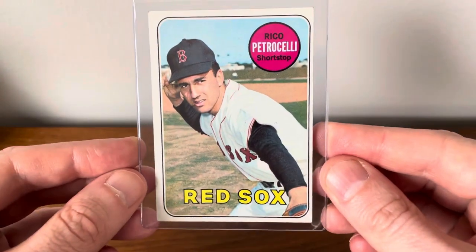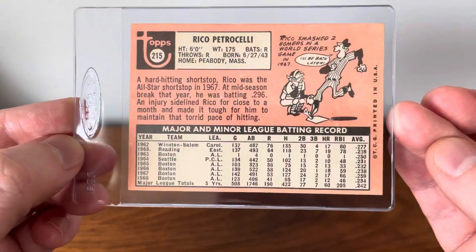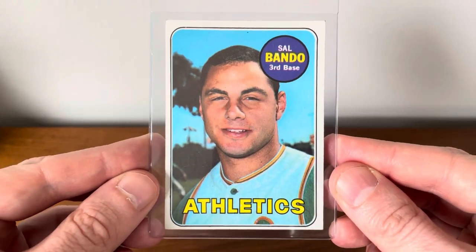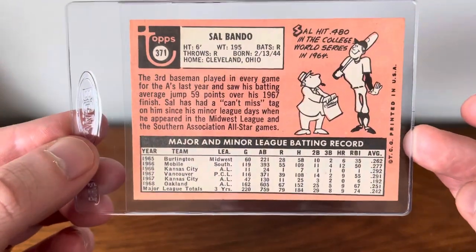A Rico Petrocelli — great looking card of him there. And a Sal Bando, really good picture of him there. Great third baseman.